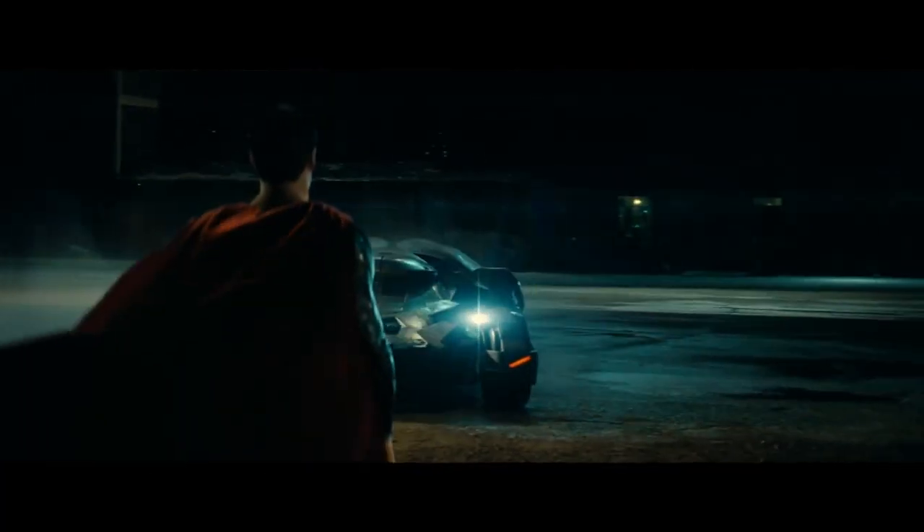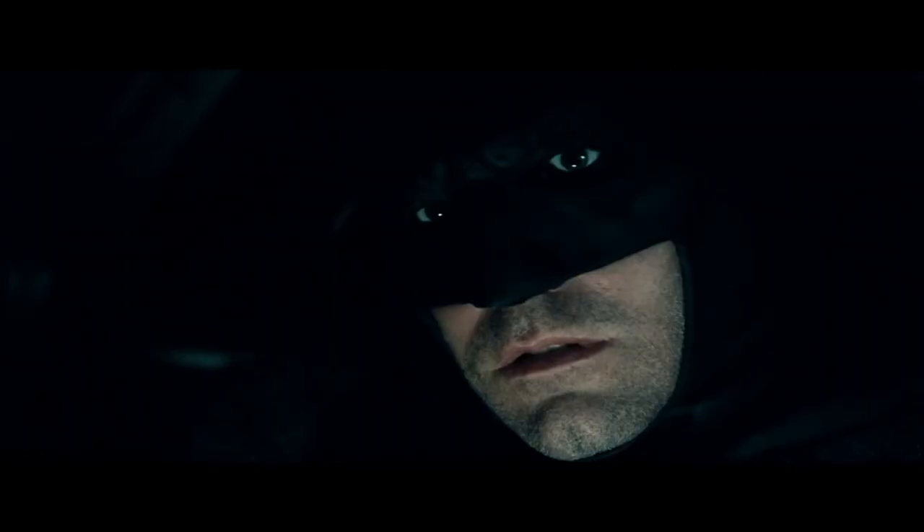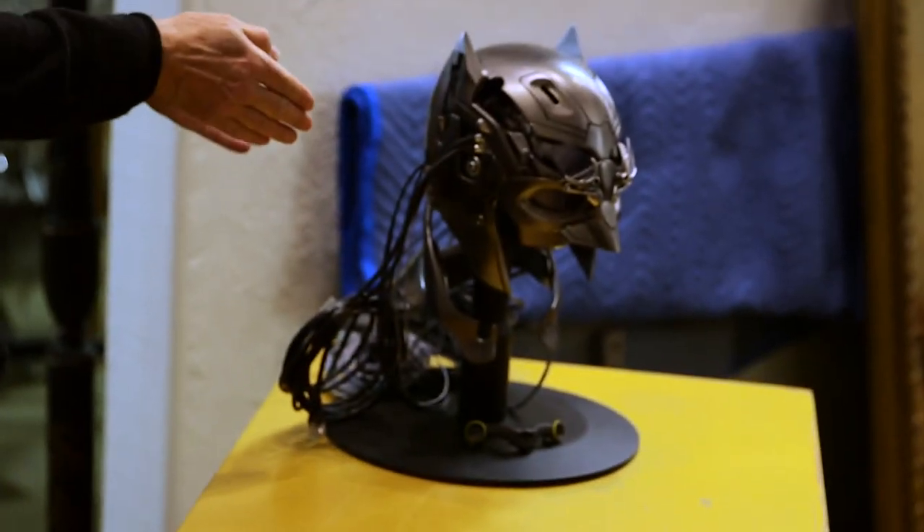There are only nine more sleeps until Batman v Superman: Dawn of Justice hits theaters. For today's featured story, we've got the movie's prop master to give us an up-close-and-personal look at some of Batman's coolest gadgets.